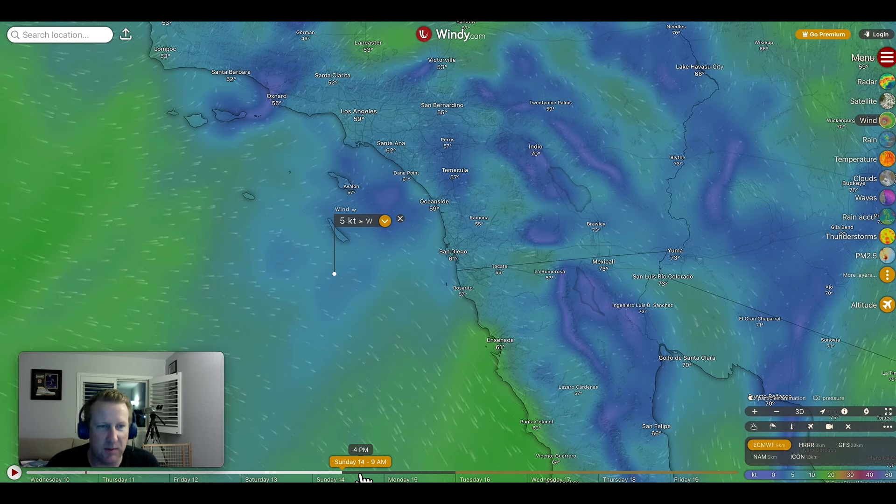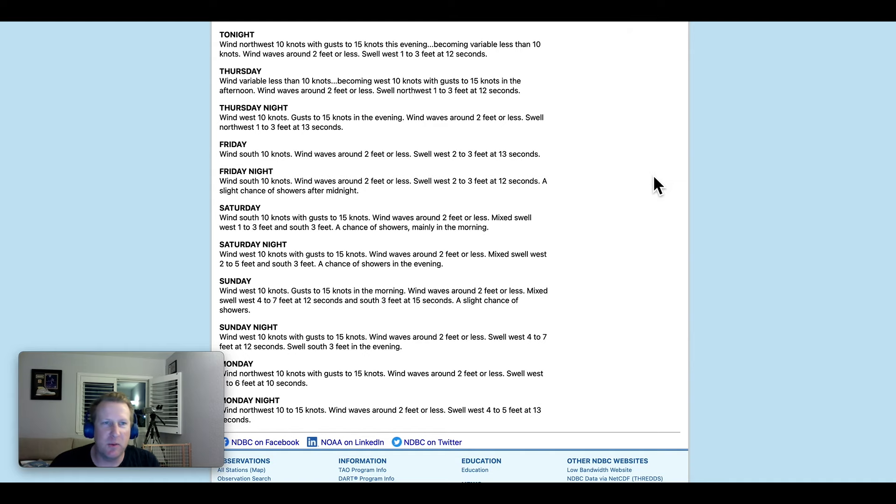According to the marine forecast, no real concern up until Friday. Friday night into Saturday: south wind 10 knots, 15 knot gusts, wind waves two feet, west swell one to three feet, and a south swell at three feet — kind of a washing machine. Then Saturday night into Sunday: 10 knots from the west, gusts to 15, wind waves two feet, mixed swell four to seven feet at 12 seconds, and a south swell at 15.